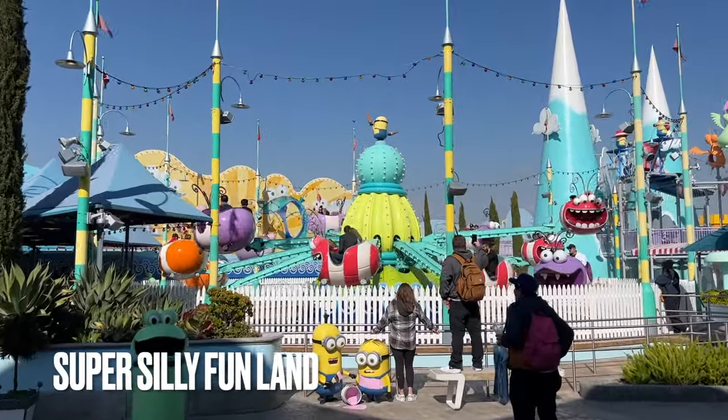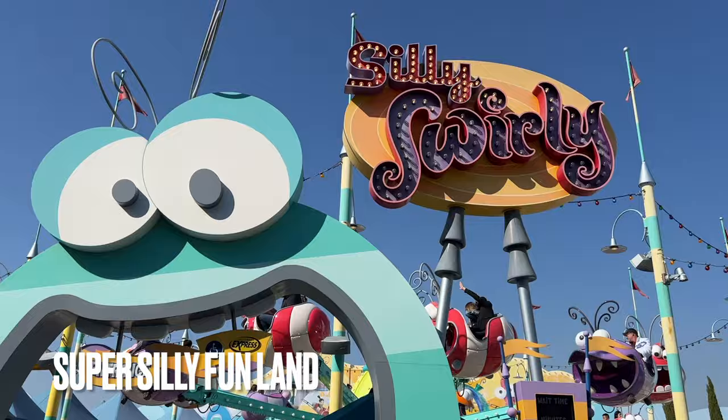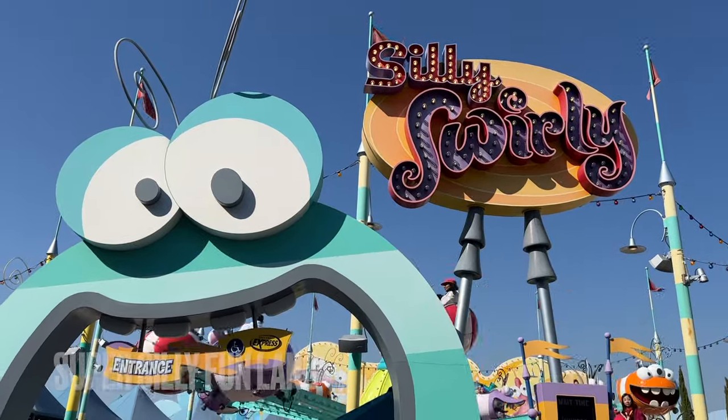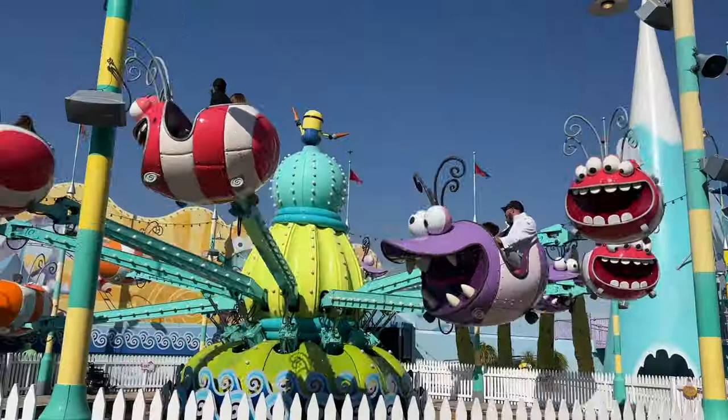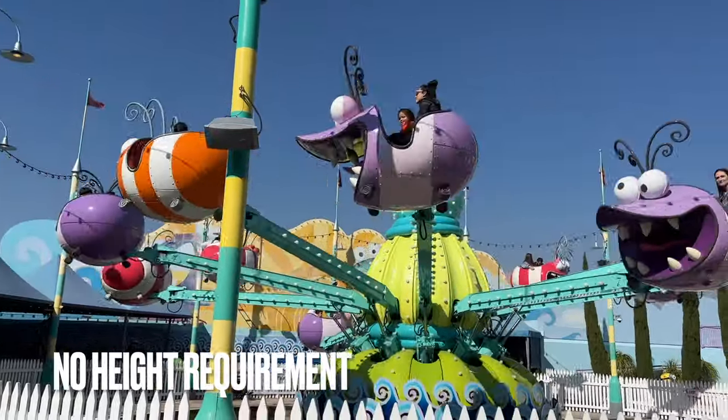In the far corner of the upper lot is a kids' play area known as Super Silly Funland. Inside, you'll find the Minion Silly Swirly Ride, which is a Dumbo-style attraction with no height requirement. There's nothing really special of note here.